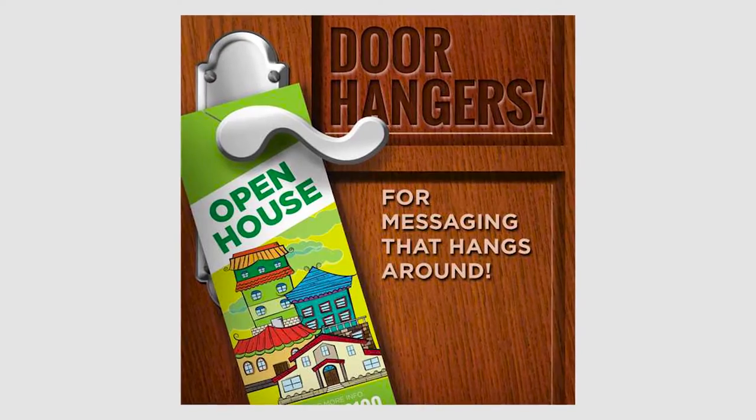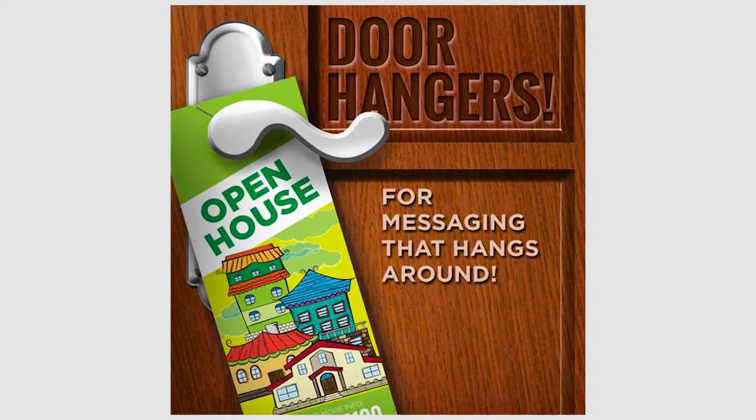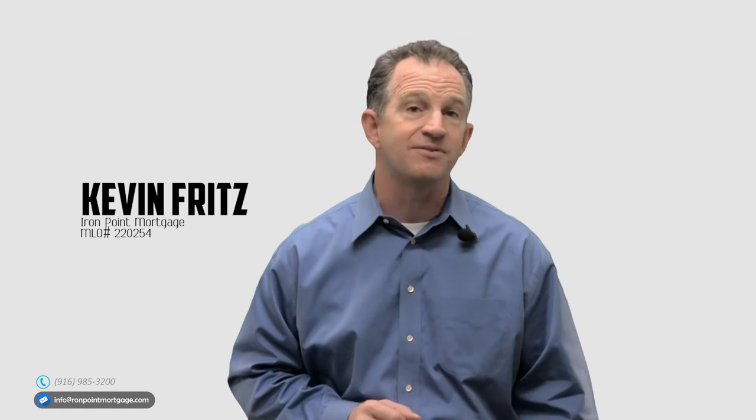Promote open houses. This is a great way to piggyback on open houses and impress your sellers. Walk the neighborhood prior to the open house with your door hangers, inviting neighbors to come see your home. Thank you for watching and have a great day.